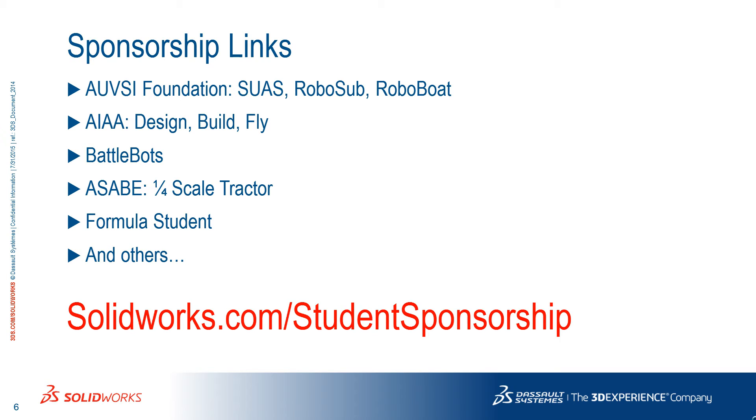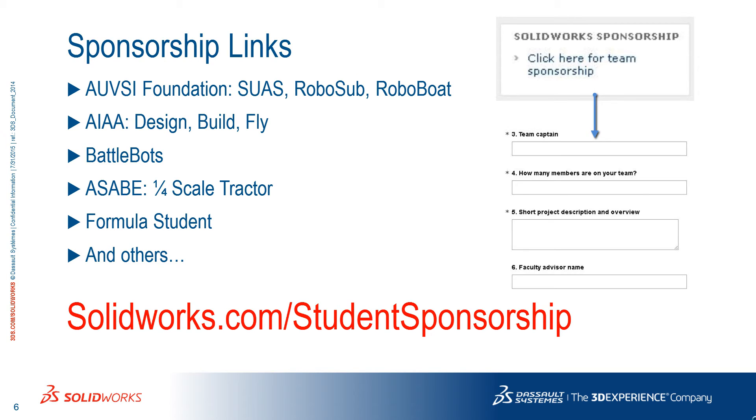On each of these pages, click on the Team Sponsorship button and fill out the survey. Wait three to five business days for SOLIDWORKS to process your request. Once approved, SOLIDWORKS will send you codes and instructions on how to get your products.